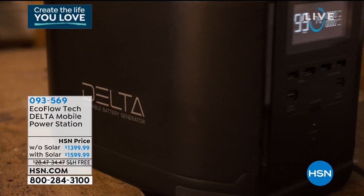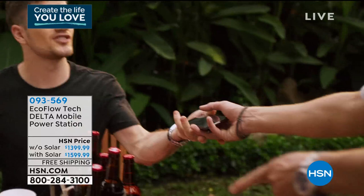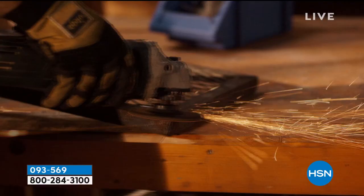Thank you, Lou — great seeing you as always. Coming up, speaking of energy — we have the final quantity on one of the most popular portable charging systems we've ever offered. We sold thousands in a single day a couple of weeks ago. It's called EcoFlow — this is our Delta mobile power station. This will run a full-size refrigerator, it's about the size of a big toaster, and it can run multiple things at once.